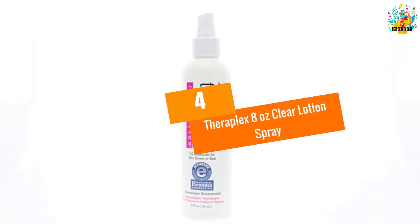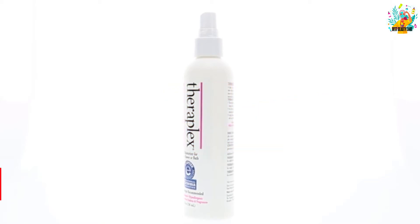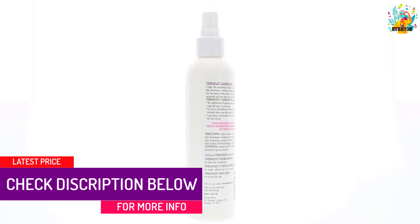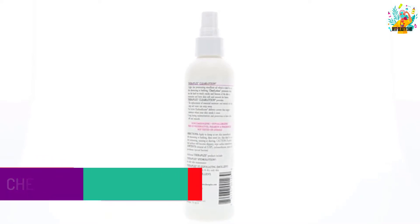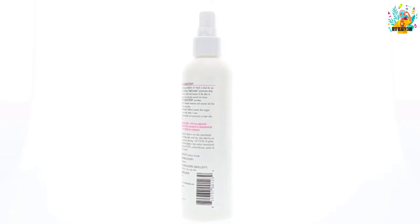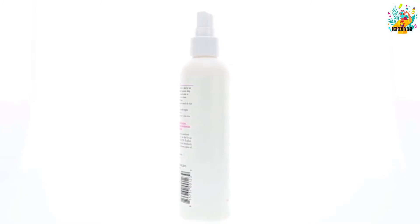At Number 4: TheraPlex 8 Ounces Clear Lotion Spray. Using this spray lotion will make your skin glow and lighten. It contains special ingredients specialized to penetrate every crack of your skin. This product is scentless, making it compatible with everyone, and comes in a 236ml bottle.